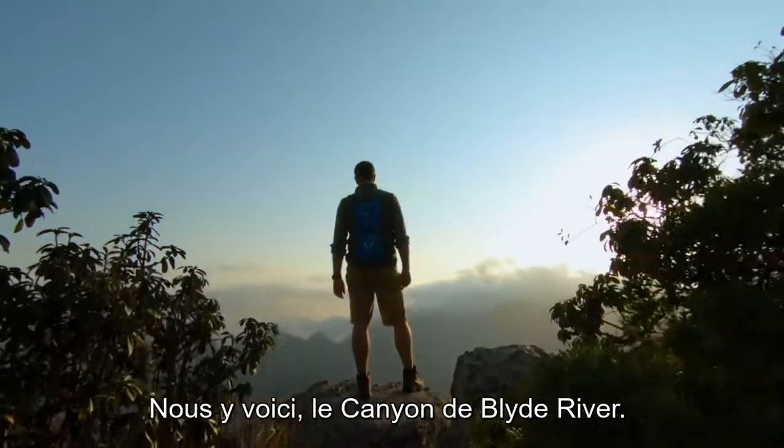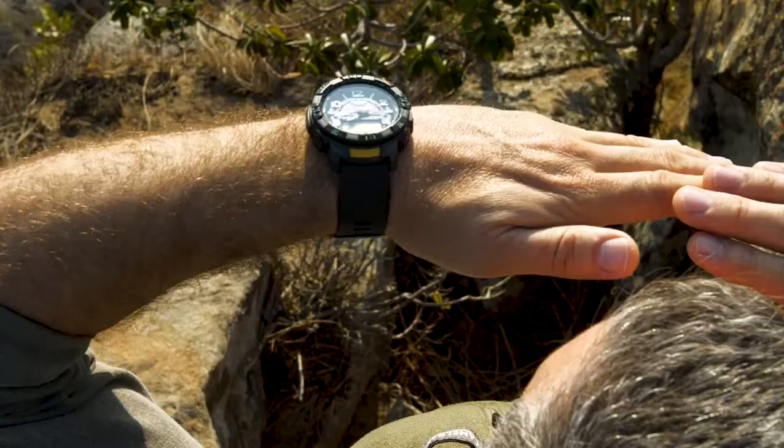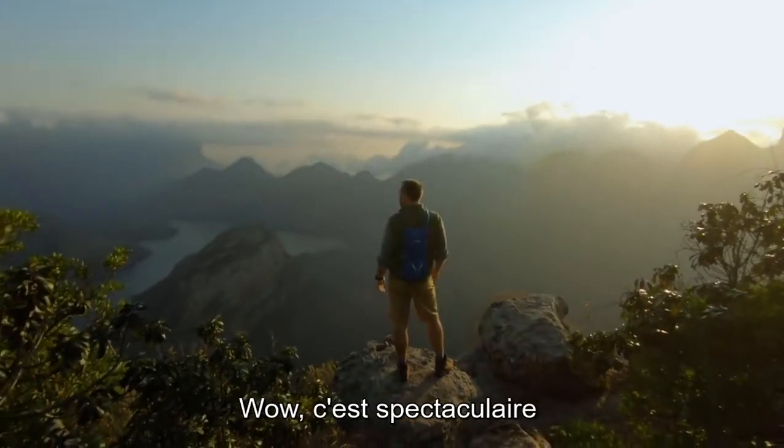Here we are — the Blader River Canyon. Wow, it's spectacular.